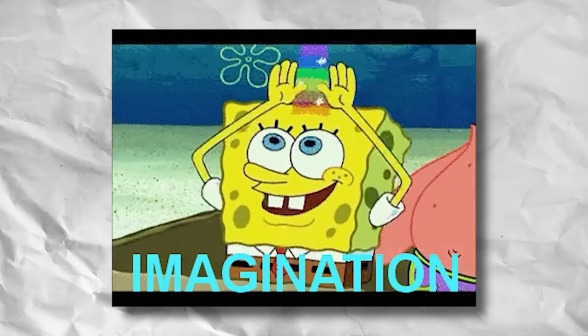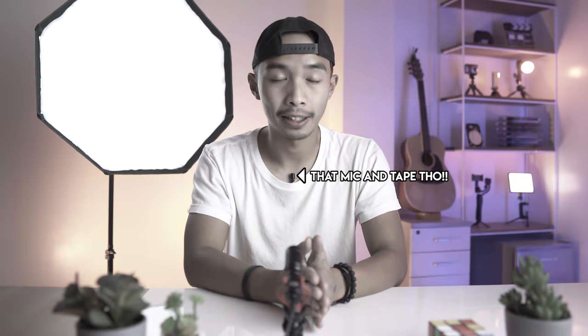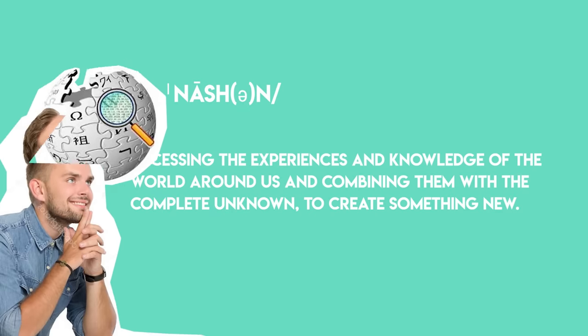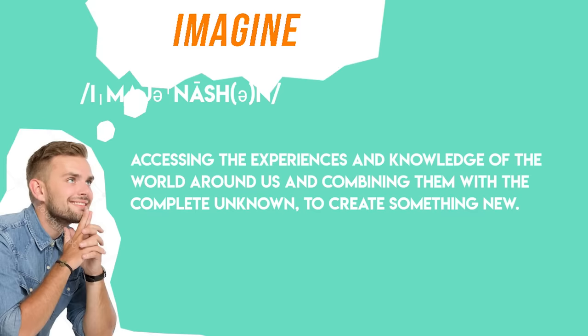The first skill you will need is imagination. Many might say that imagination is an inborn thing, but believe it or not, it is a skill that can be developed and practiced. By definition, imagination means accessing the experiences and knowledge of the world around us and combining them with a complete unknown to create something new. The keyword in that definition is knowledge — imagination is fueled by knowledge. In order to come up with imaginative and unique ideas, you must begin by stocking up on your knowledge basket.